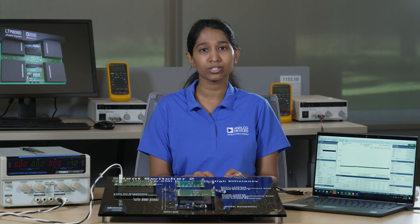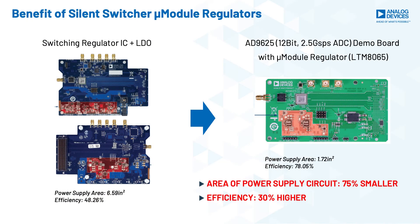We have also developed a differentiated power solution where we leverage the use of silent switcher micromodule regulators for high-performance, high-speed AD converters. The value propositions are improved efficiency, better thermals, low EMI, and small power solution space compared to conventional discrete power designs.